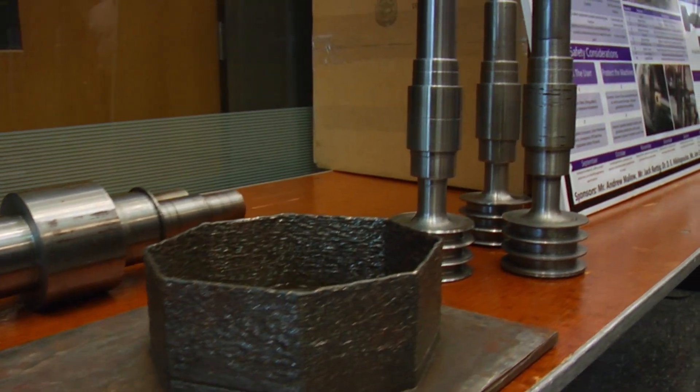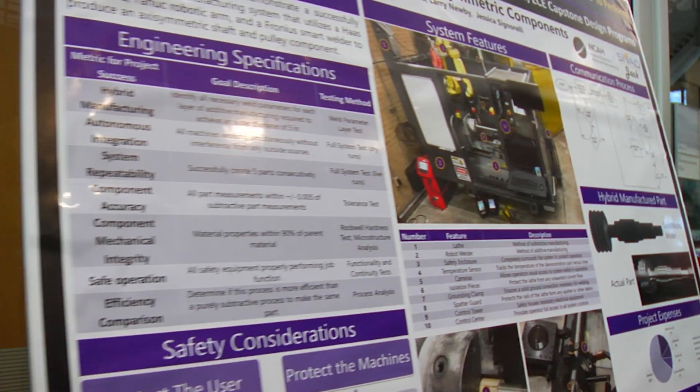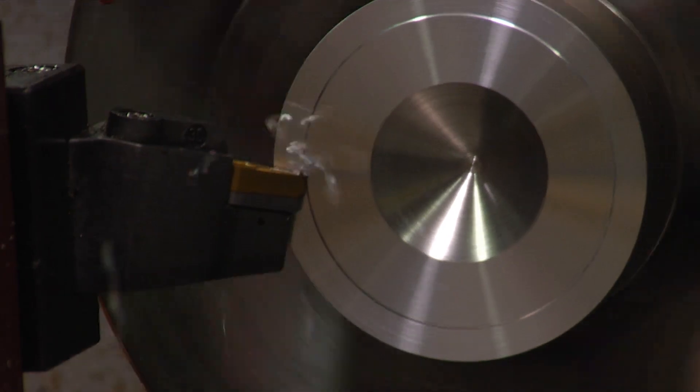The real name is Hybrid Manufacturing Systems for Axi-symmetrical Components. What we'll do is take a welding machine and integrate it with a robot and then have an autonomous CNC lathe, and integrate them together to actually make a part using both the additive and the subtractive process.